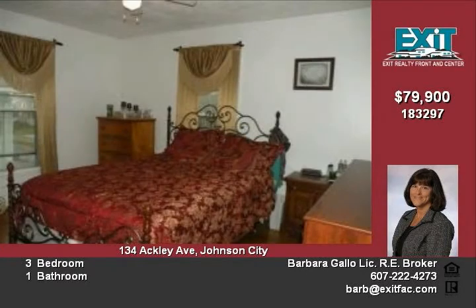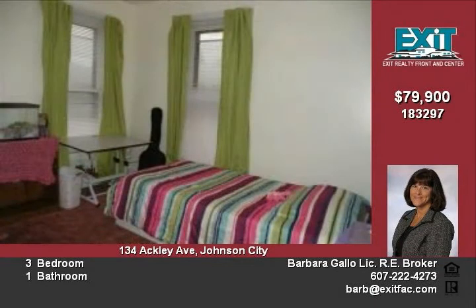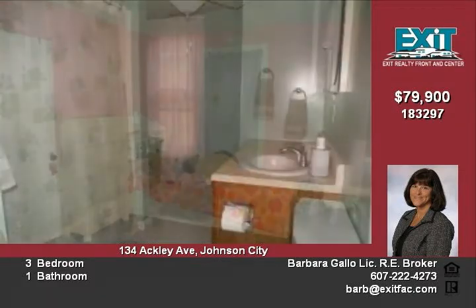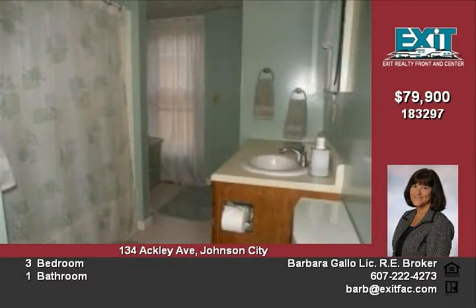The three bedrooms are a nice size. Some other features of this charming home are a new roof with total tear-off and a first-floor laundry. There is also a huge rear deck, a covered front porch, and a level fenced yard.